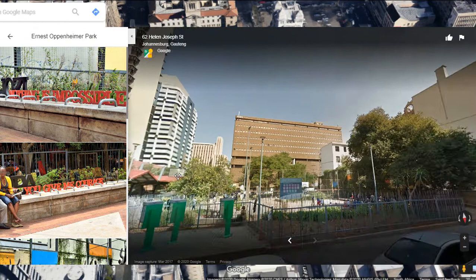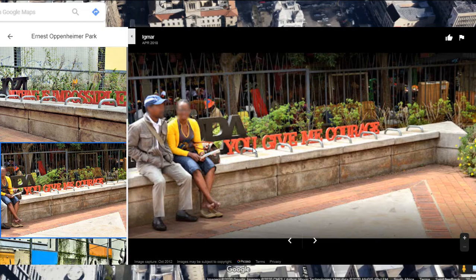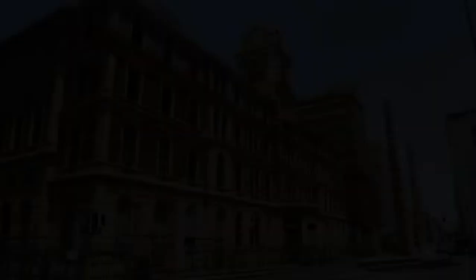The main entrance to the building will be via Oppenheimer Park. The current main entrance will be used for ceremonial occasions such as photographs, as there is too much happening on Rissik Street to make it a safe and viable regular main entrance.